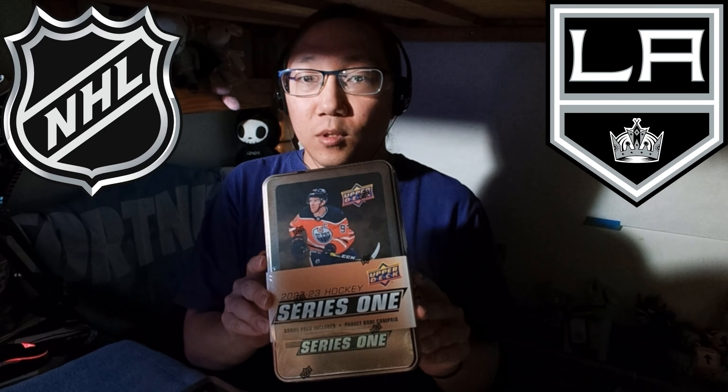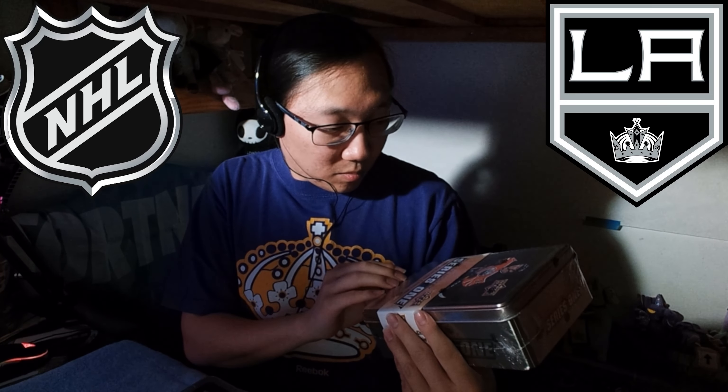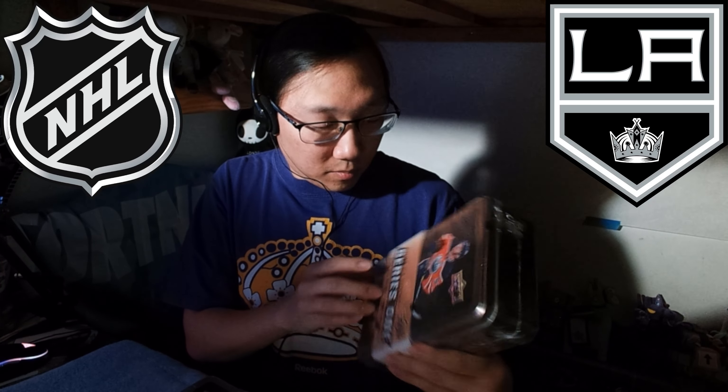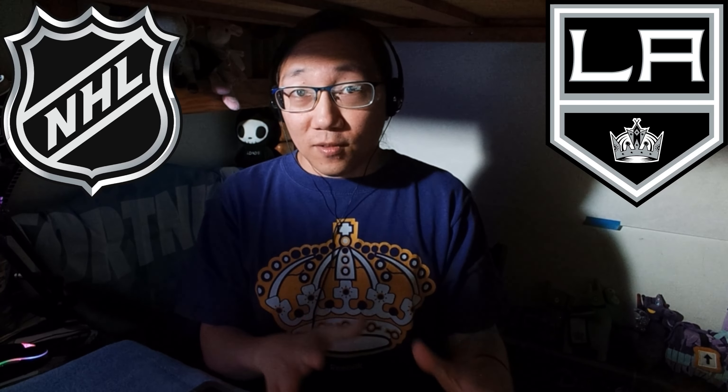So these are from Upper Deck. This is the Connor Bedard Collection 2023-24. I got a few things — this is one of them. We also have the 2022-23 Season Series One with Connor McDavid on the cover, and Series Two with Alex Ovechkin on the cover. These are tins, in case you guys are interested. We will be opening all three of these today.